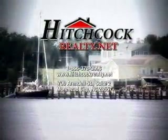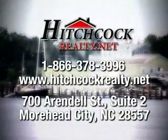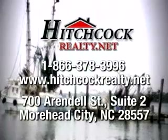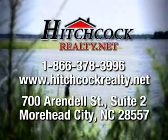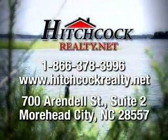This property is an exclusive listing of Hitchcock Realty. Contact us today toll-free at 1-866-378-3996, or stop by our offices located at 7th and Rendell Street, downtown Moorhead City. Our web address is www.hitchcockrealty.net. Go there for additional information about this property.